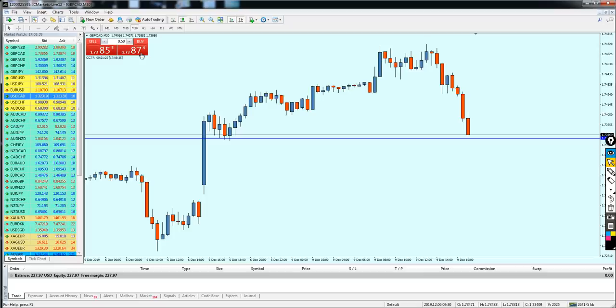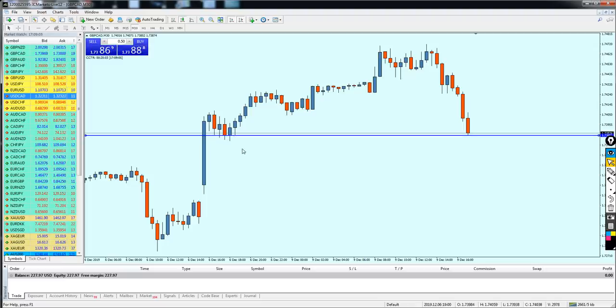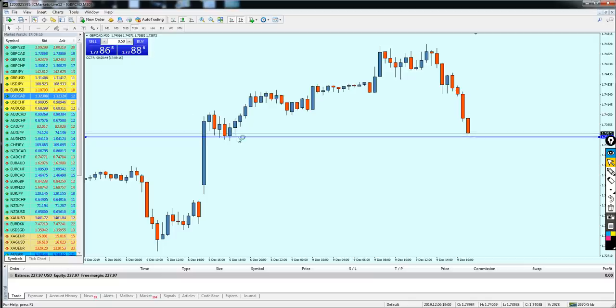Don't ever enter earlier than you're supposed to. It's very close. Let me try to see something here — maybe that's a better level. We're talking about like three to four pips only in difference. Still, I just want to be safe because this is the pound Canadian, which is very sensitive.